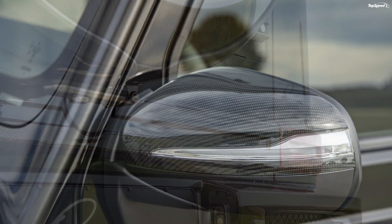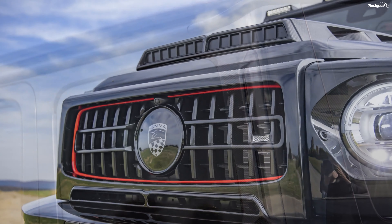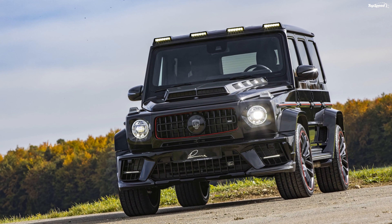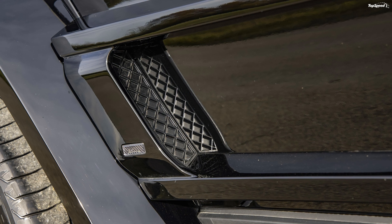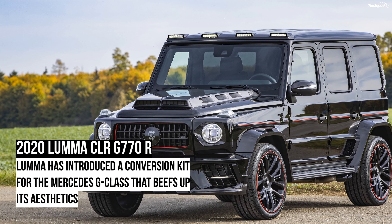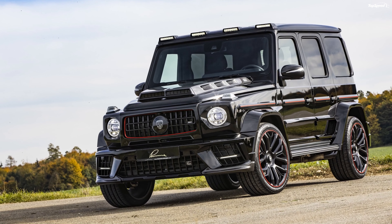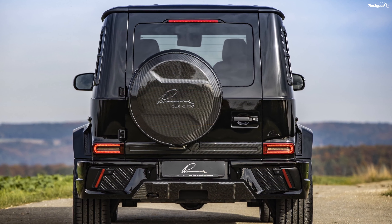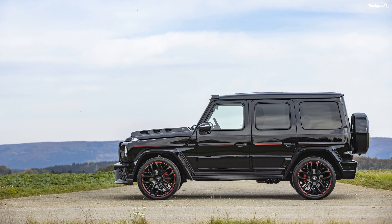Lumma hasn't made any changes to the drivetrain, since the company is offering kits and not selling a rebuilt car directly. You can get either the standard G-Class or the AMG version. Both offerings come with a 4.0-liter V8 bi-turbo engine. In the case of the standard G-Class, the engine churns out 416 horsepower and 450 pound-feet of torque. With the AMG treatment, the same mill makes 577 horsepower and 627 pound-feet of torque. Power is sent to all wheels via a nine-speed automatic gearbox.